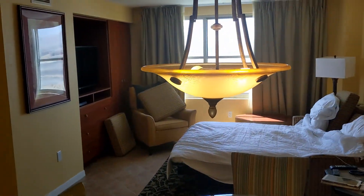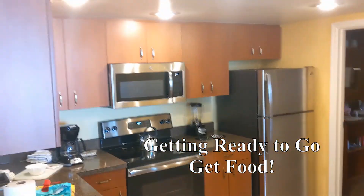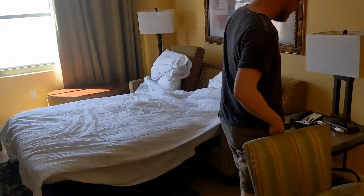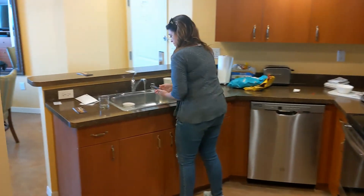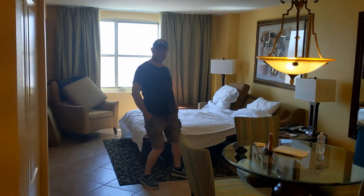Woohoo! What's up guys? Vegas, baby. Here is our suite — it's pretty sweet, as Ben says. Look at that spa tub. We're going to go get some food here. Let's soak up some sun.